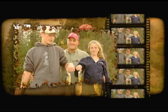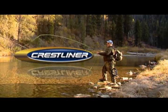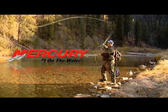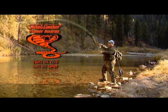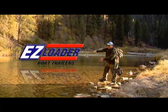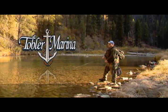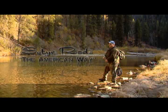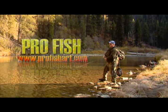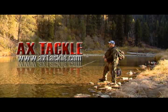The Angler's Experience is proudly sponsored by Crestliner, leader by innovation. Mercury Marine, number one on the water. Sidewinder planer boards, fight the fish not the board. Easy Loader boat trailers, all boat trailers are not created equal. Tobler Marina, your one stop boat shop. Setter Rods, the American way. Pro Fish, quality fish taxidermy that is second to none. And AX Tackle, tackle that will give you the edge.